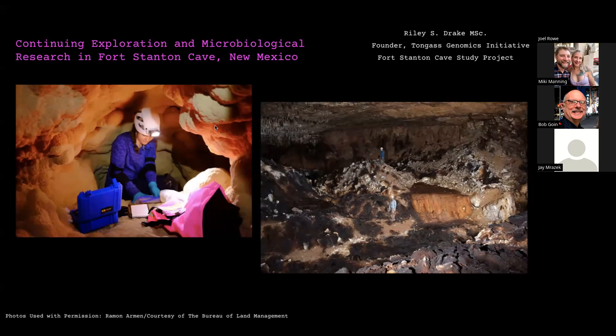These are both pictures in Fort Stanton Cave. One of these is Snowy Springs, where there's a calcite tube that we crawled into, surveyed, and sampled. The other is in Scorched Earth, where there's a lot of velvet deposition.